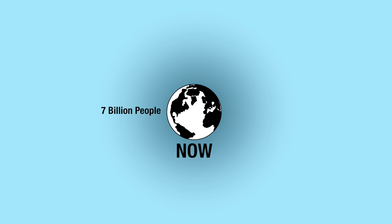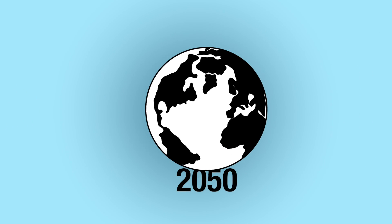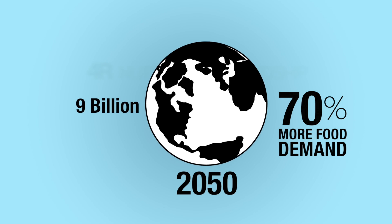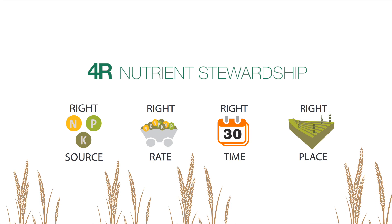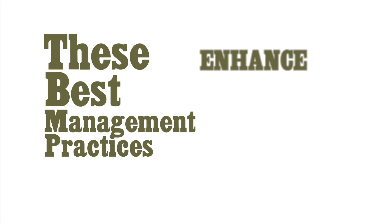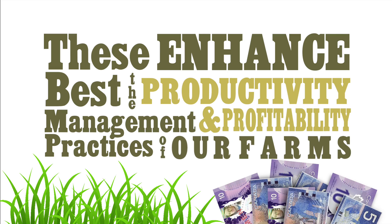As the world population grows, sustainability in agriculture has become more important than ever. 4R Nutrient Stewardship provides farmers with a framework to protect our soil, water and air for society. These best management practices enhance the productivity and profitability of our farms and help ensure the future of the agriculture industry.